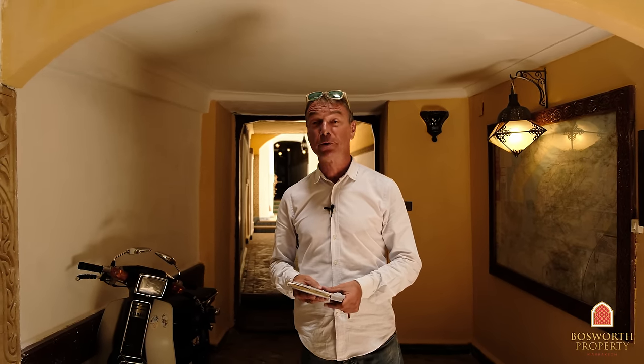Hi, I'm Colin of Bosworth Property Marrakesh. This is the entrance hall to an absolutely fabulous 19th century palace in Luxor, the best possible quarter in Marrakesh Medina. It's a fabulous day and you are going to enjoy this tour.